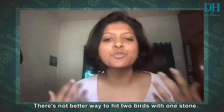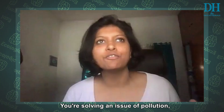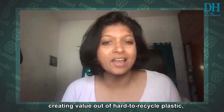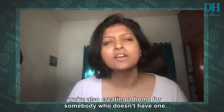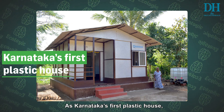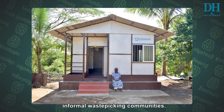No better way you can hit two birds with one stone, right? You're solving an issue of pollution and creating value out of really hard to recycle plastic, and at the same time we are also creating a home for somebody who doesn't have a home. As Karnataka's first plastic house, here is a chance for safe housing for the extremely vulnerable informal waste picking communities.